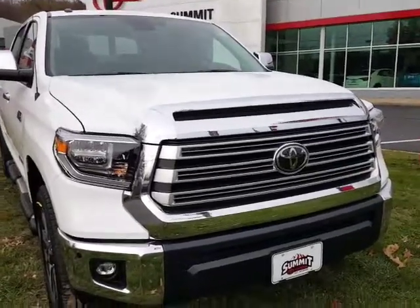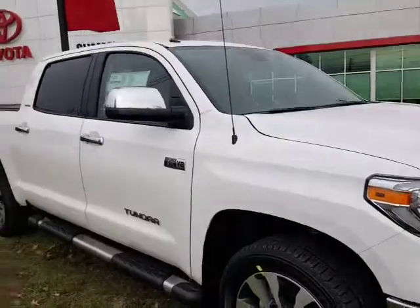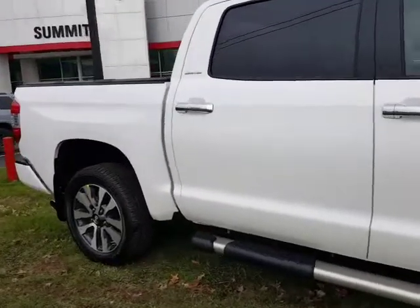This is David Datsko from Summit Toyota of Akron showing you our 2018 Toyota Tundra. This is the big Crew Max, the Limited series — very similar to the 1794 edition. Very well equipped.